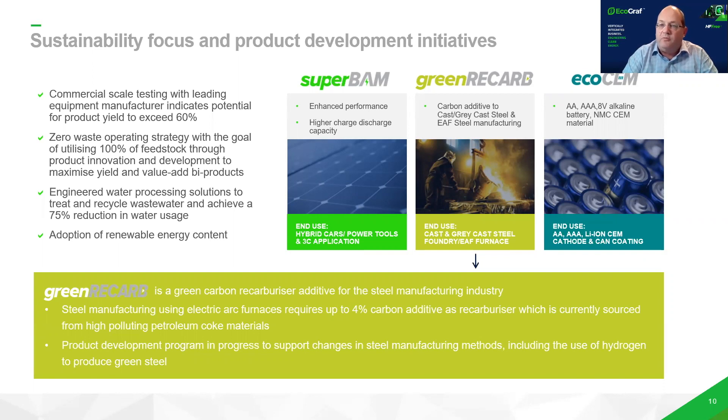We've been working on a new product called Green Recarb, which is a carbon additive for steel manufacturing. As industries adopt low carbon emissions, new sources of raw materials will need to be looked at, and we're very keen on working with potential partners to evaluate Green Recarb as an alternate to coke and carbon additives in steel manufacturing. We've also got Ecochem, which is a cathode enhanced material evaluated for alkaline batteries. So we have quite a significant development program running in parallel with our West Australian site development.